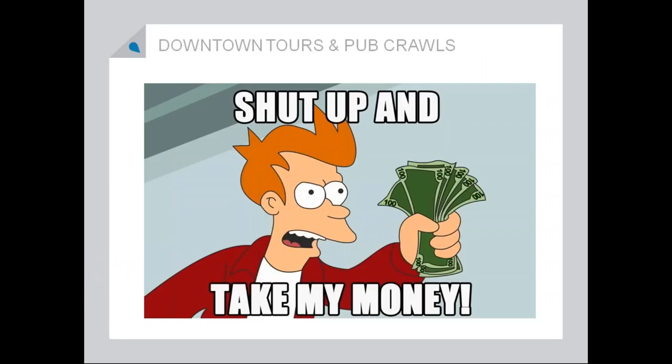Just always shut up and take my money for downtown tours and pub crawls — I love history tours. The weirder the better. Seedy history especially. If you've got a great story about what people were doing in your downtown that people would frown upon, I love to hear about it.